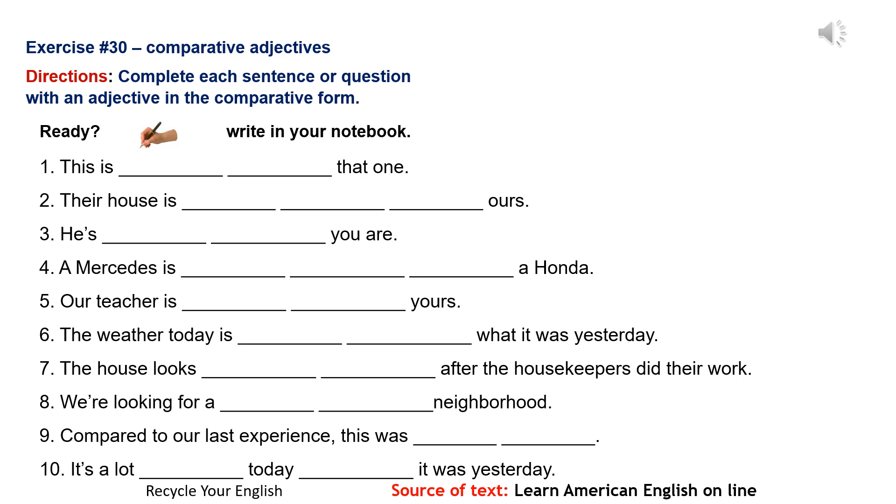Number 9: Compared to our last experience, this was much better. Number 10: It's a lot windier today than it was yesterday.